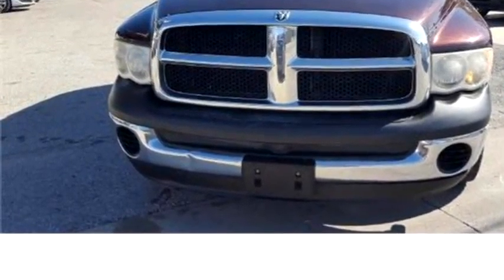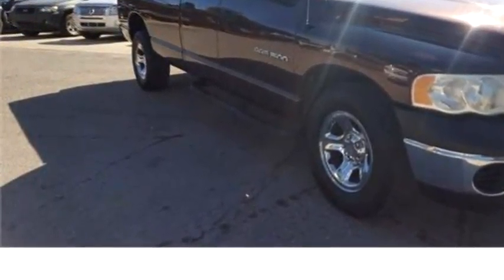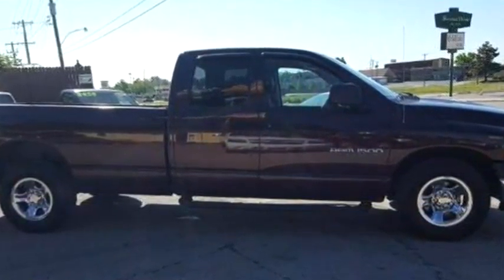Please come visit us at 6137 East Admiral Place, Tulsa, Oklahoma 74115, or give us a call at area code 918-838-4300.